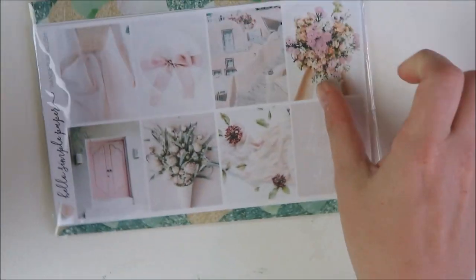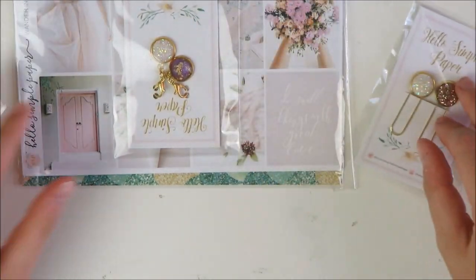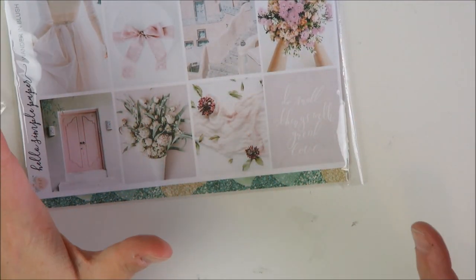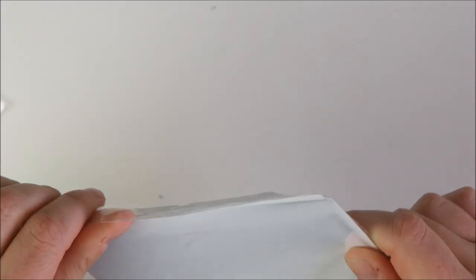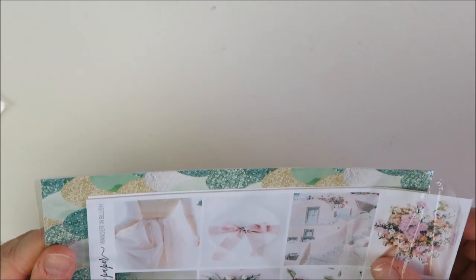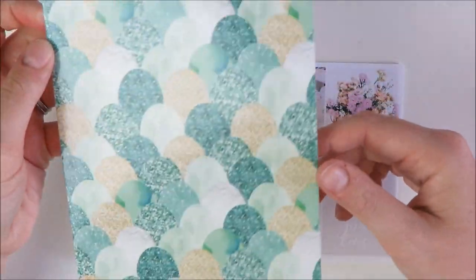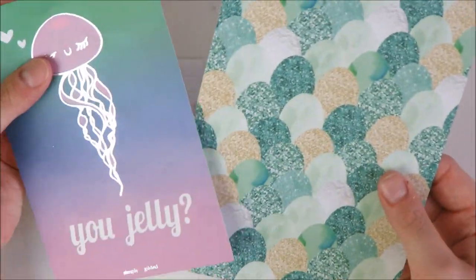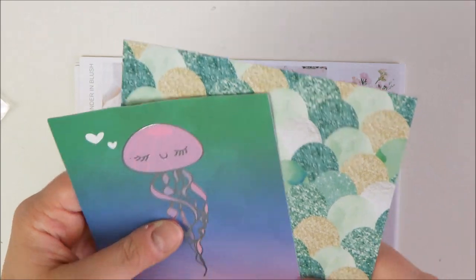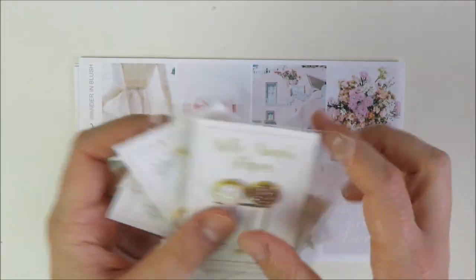Next I have an order from Hello Simple Paper, a shop I haven't ordered from in a while. I think I caught a sale she was running — maybe a before-vacation sale. It came with a really large pretty cardstock that could be cut down for a dashboard — together with the packaging it's practically the start of a mermaid traveler's notebook setup. I got one sticker kit and some of her new paper clips and gems.